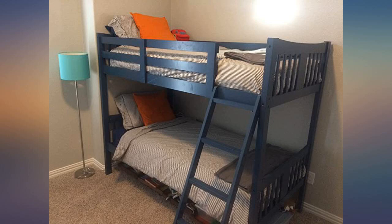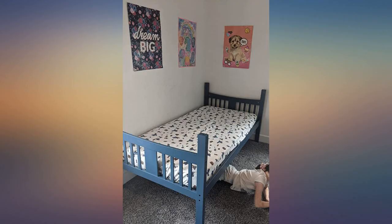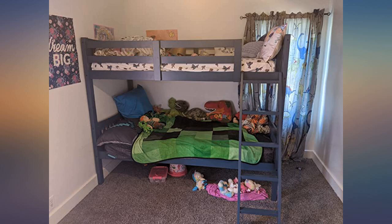These bunk beds are excellent. We looked at furniture stores, online, everywhere. Most were upwards of $400, so these were a steal.